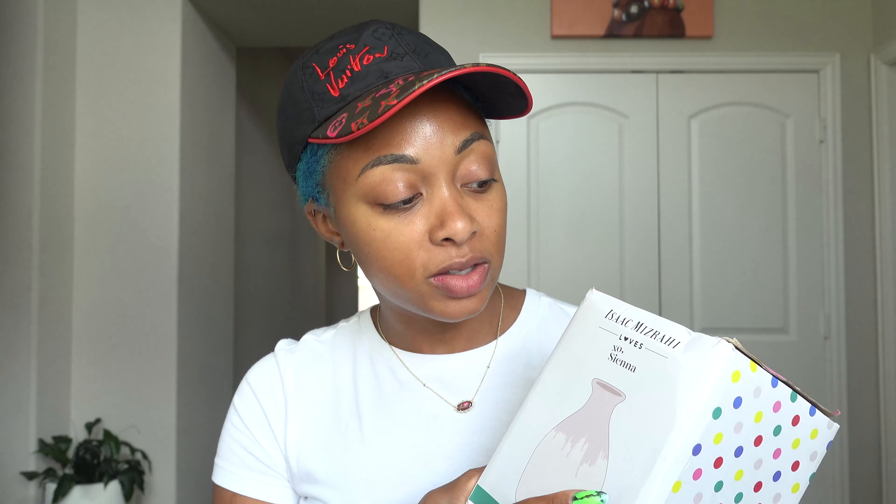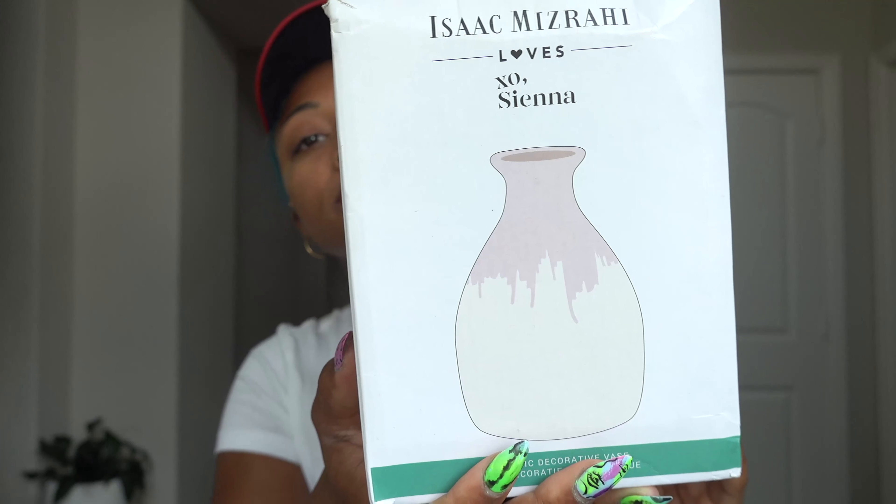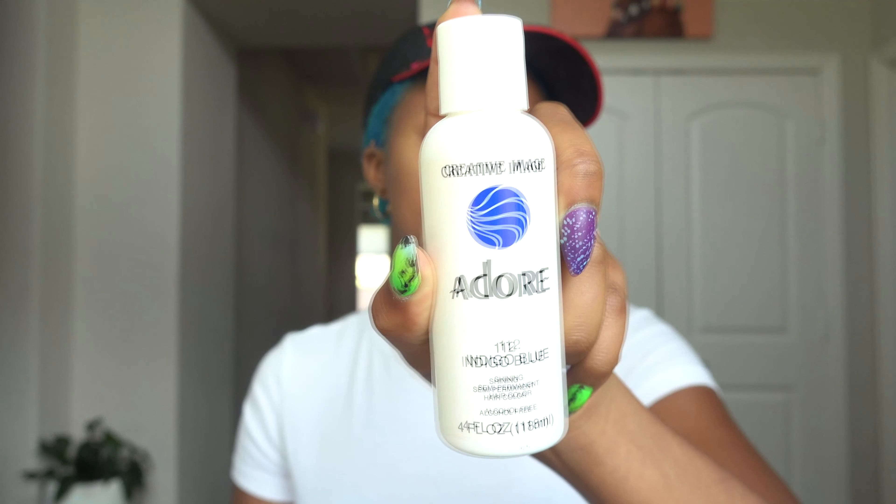First thing I'm giving away is this Isaac Mizrahi Loves XO Sienna Vase. I'm going to try to keep it organized — I literally have stuff everywhere. Organized as far as like hair care and beauty. This is the Bumble and Bumble BB Hairdresser's Invisible Oil Heat Primer, it's like a heat protectant spray. Bumble and Bumble is a really great hair care brand. Owyhee Hair Care Texturizing Hairspray. This is the Creative Image Adore Indigo Blue semi-permanent hair color.